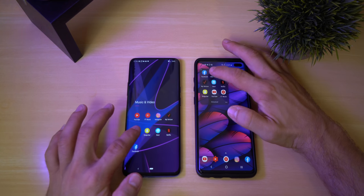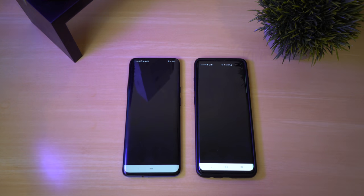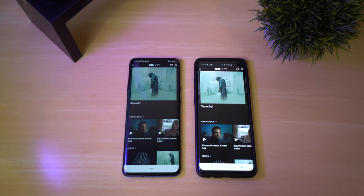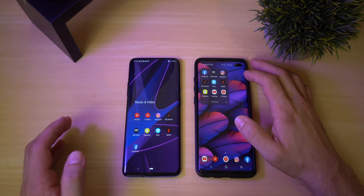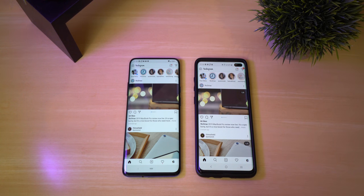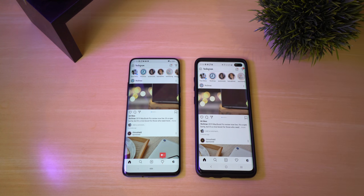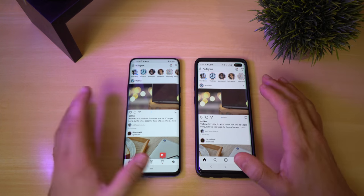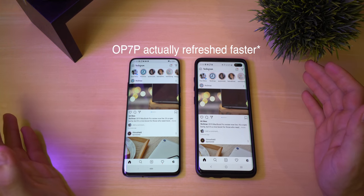Now let's open up HBO Now. The OnePlus definitely loaded up all the video previews faster. Now let's go ahead and open up Instagram. The OnePlus opened it up much, much faster — the Galaxy kind of hung — but both of them refreshed to the new images at the same exact time.